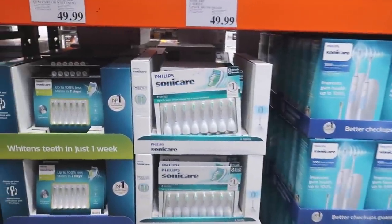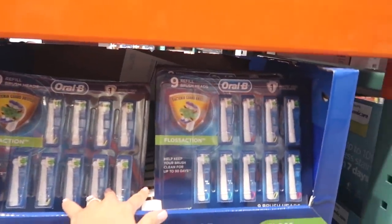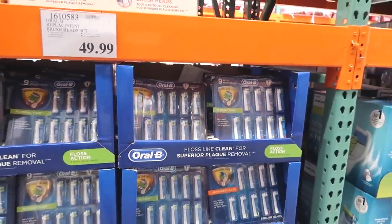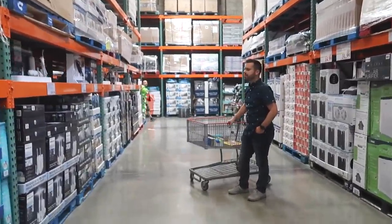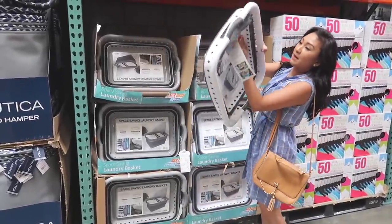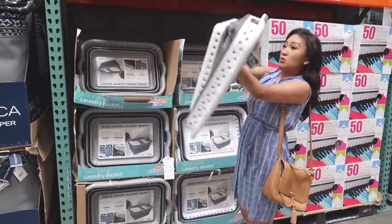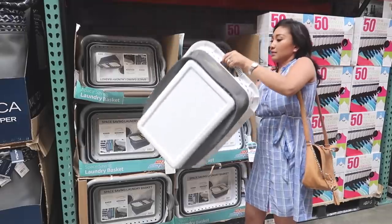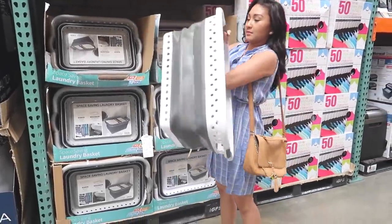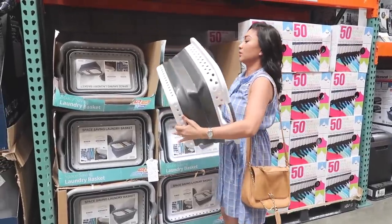Honey, do you need refills for your toothbrush heads? Is it this one that you use? I don't remember which one Justin uses. I like the toothbrush heads that move in a circle. I've seen this - it's a space-saving laundry basket. That's so cool. You just hold on to both sides and flick it out. That's nice. But we don't need it, we have three.